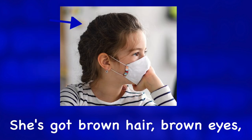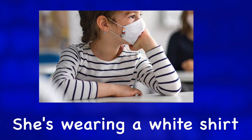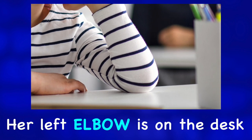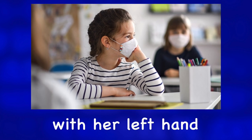She's got brown hair, brown eyes, and flower earrings. She's wearing a white shirt with dark blue stripes. Her left elbow is on the desk, and she's holding her head with her left hand.